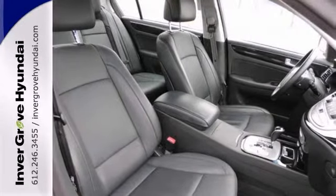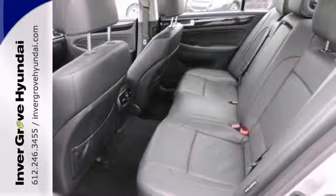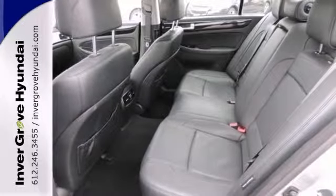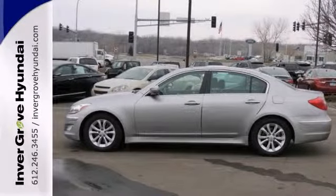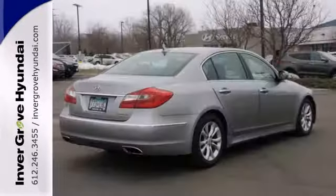It's accident-free and comes with a lifetime warranty. Features include leather seats, climate control, and a universal remote transmitter. Stop in for a test drive today.